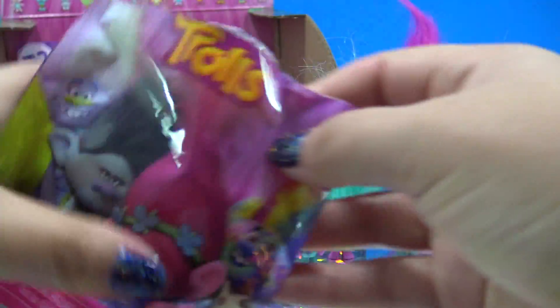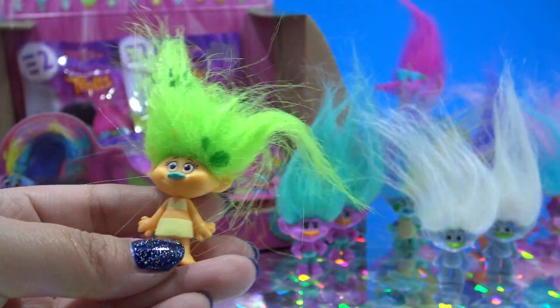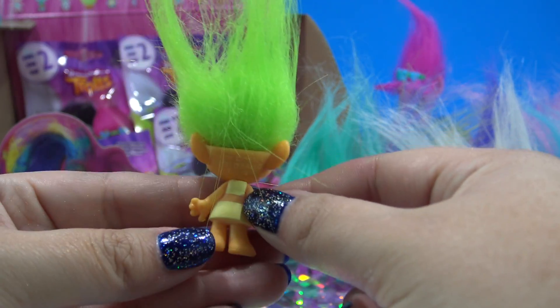That means I'm probably going to have to buy some more or just buy them off the internet. This one's cute — she has little leaves in her hair and it looks like she's wearing some sort of bikini or crop top.